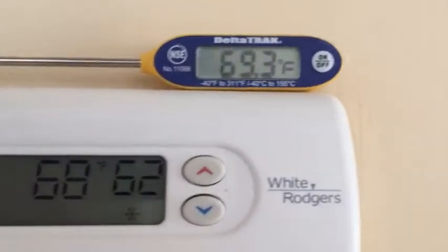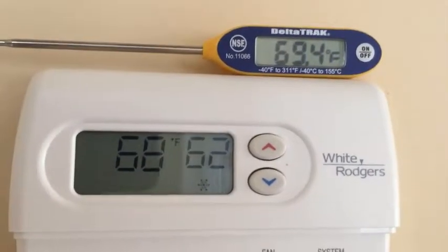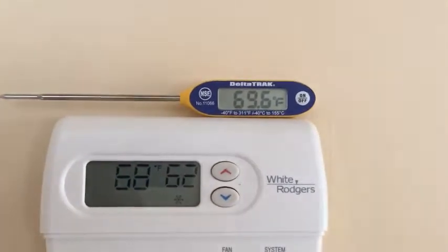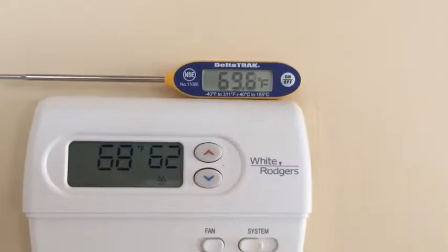Let's look at the thermostat. Here we are at the thermostat — it's set at about 68 degrees and our ambient temperature is right around 70. So we're about seven to eight degrees warmer than the setpoint.